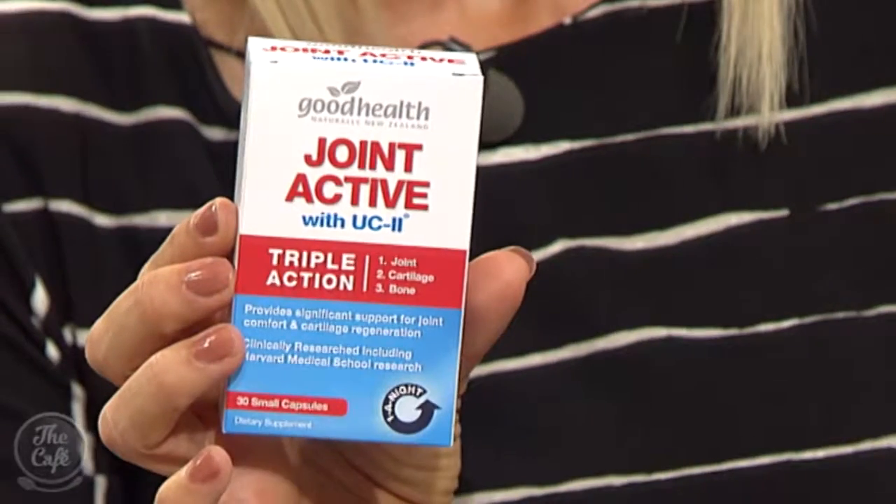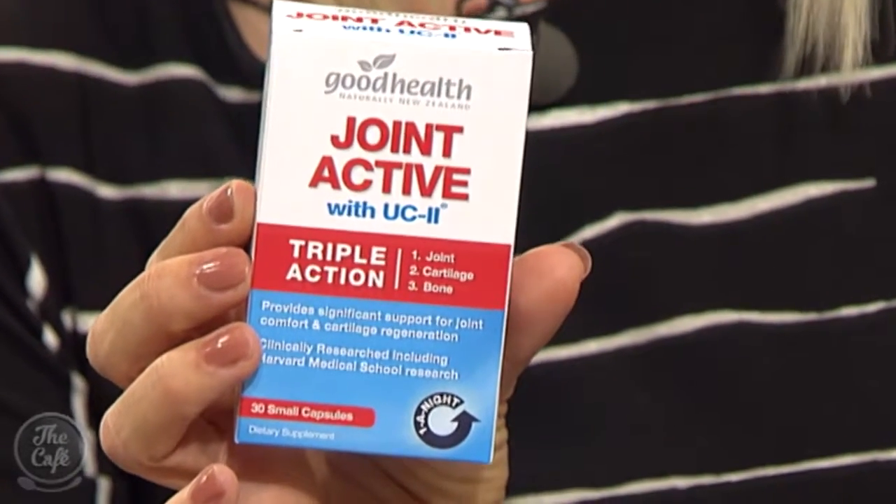In addition to that undenatured collagen — the clinically researched ingredient — the formula also has vitamin D and boron alongside it to help further support bone health.